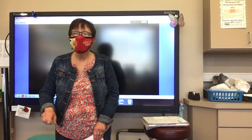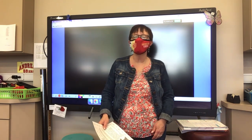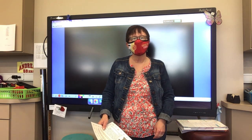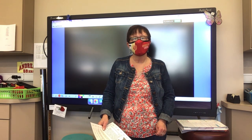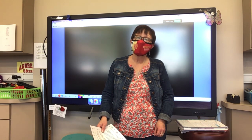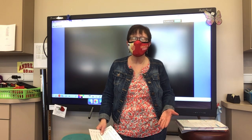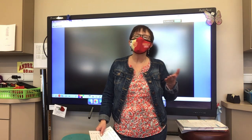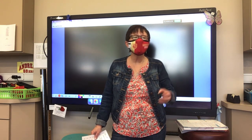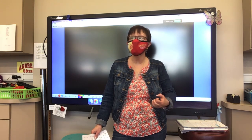Okay, boys and girls, we are going to be working with our thesaurus again. Now, can somebody tell me what would we use a thesaurus for? Anastasia, what would we use one for? To find good or better words for another word — like 'nice,' you could use another word. We could find better options for a word. And what do we call those words? Synonyms. We could find synonyms for words.